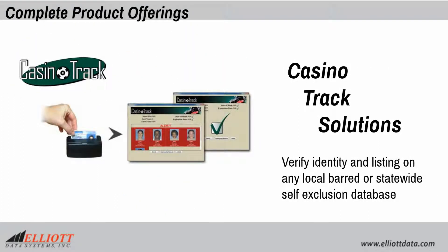Casino track solutions verify a patron's identity and listing on any local barred or statewide self-exclusion database.